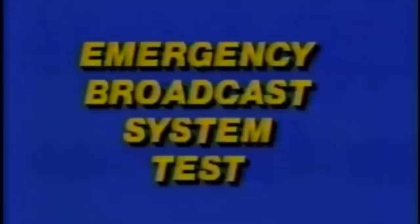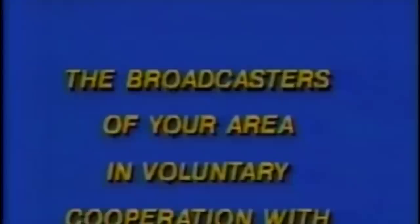This is a test. This station is conducting a test of the Emergency Broadcasting System. This is only a test. This is a test of the Emergency Broadcasting System. The broadcasters of your area, in voluntary cooperation with federal, state and local authorities, have developed this system to keep you informed in the event of an emergency. If this had been an actual emergency, the attention signal you've just heard would have been followed by official information, news or instructions. This station serves the northeast Illinois area. This concludes this test of the Emergency Broadcast System.